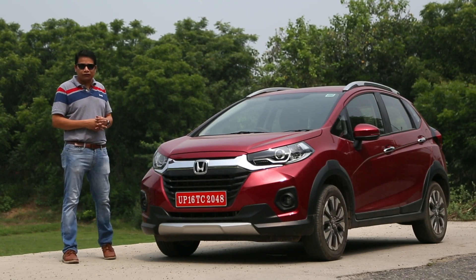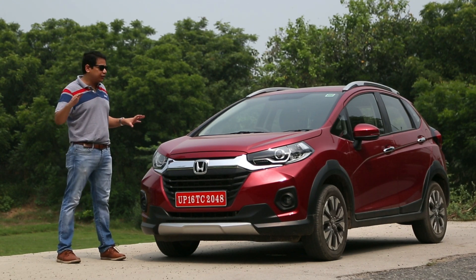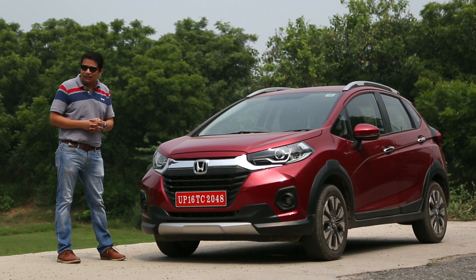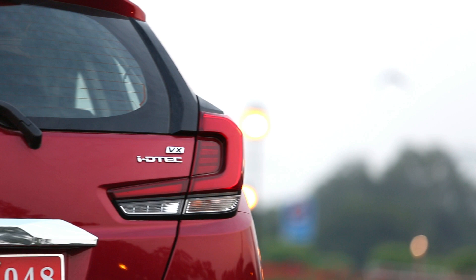This is the Honda WR-V 2020 version. It's not new, but it's an updated version — a major update. It's a new BS6 petrol and diesel. We'll talk about diesel.